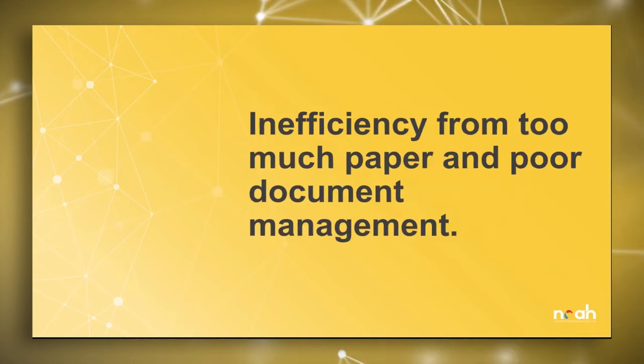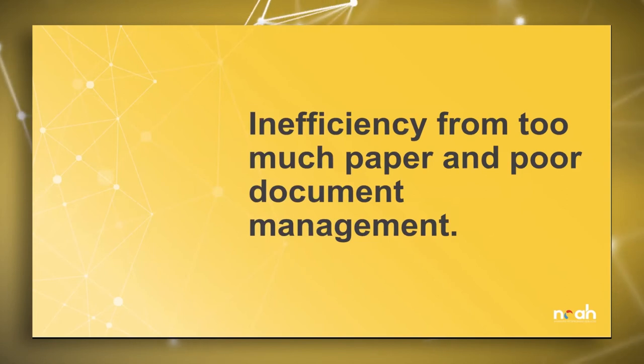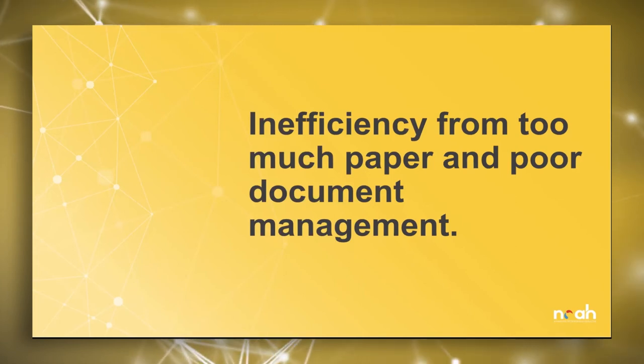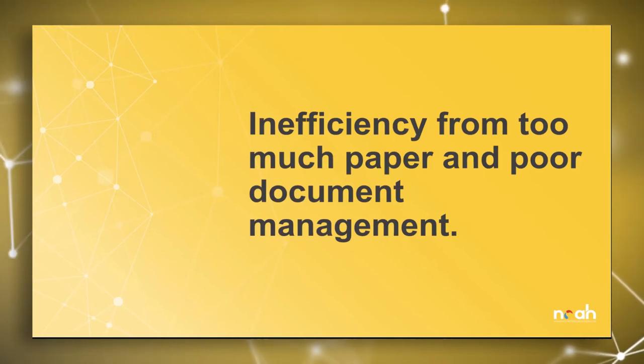Third, inefficiency from too much paper and poor document management. We've all seen this person in the office — sometimes it's generational, but other times it can be an indicator that systems are not functioning properly: there's lag, there's delay. Tons of paper everywhere and sticky notes everywhere is a clear sign that something is amiss and you should take a look under the hood.